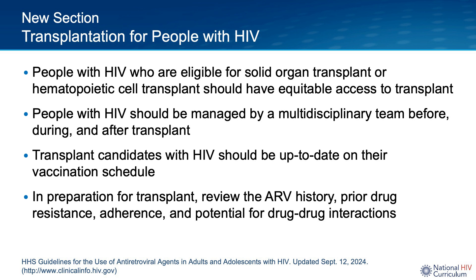There is also a new section in the guidelines on transplantation for people with HIV — a really important new section. If it is relevant for any patients in your practice, I would encourage you to read it in more detail. Key highlights include that people with HIV who are eligible for transplantation should have equitable access. Transplantation for people with HIV requires care by a multidisciplinary team. In addition to being up to date on vaccines, one must consider a person's antiretroviral drug regimen, prior resistance and ARV options, adherence, and the potential for drug-drug interactions, especially with immunosuppressing medications that follow transplant.